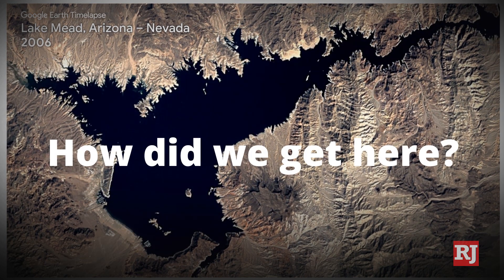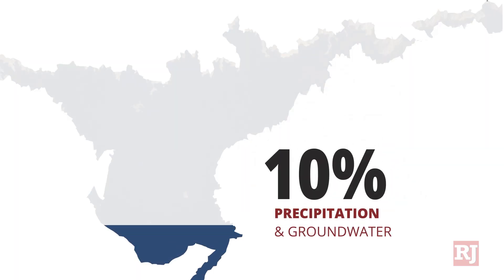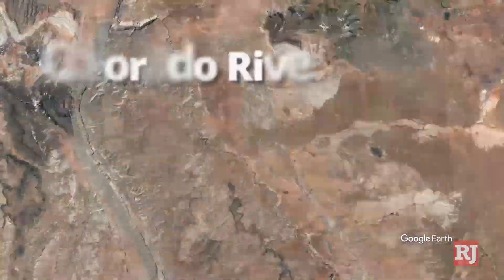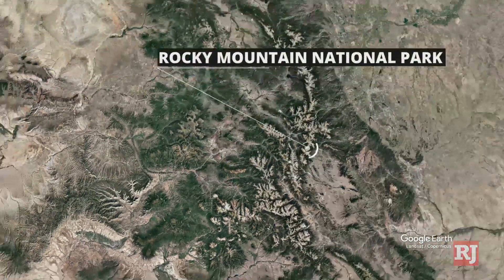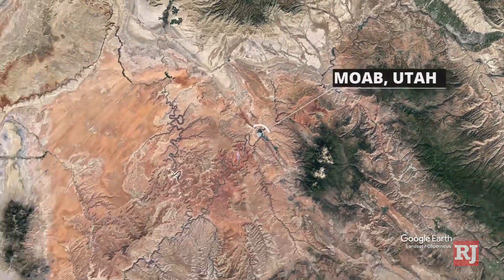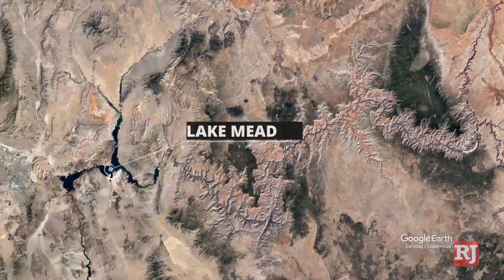So how did we get here? 10% of Lake Mead's water comes from precipitation and groundwater. The other 90% comes from the Colorado River, a river that stretches 1,450 miles starting on the west slope of the Rocky Mountain National Park. It runs through Grand Junction then Moab and carves into Glen Canyon and the Grand Canyon until it merges into Lake Mead.